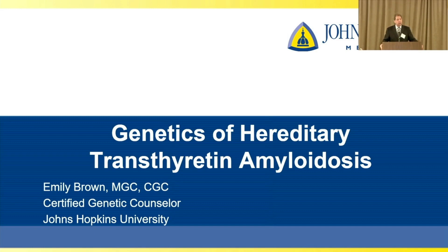So we're fortunate to have Ms. Emily Brown, who's a genetic counselor at Johns Hopkins Hospital in Baltimore. She works in the Center for Inherited Heart Disease, and she'll talk about her very important role in amyloid.